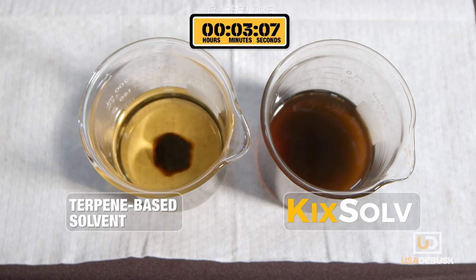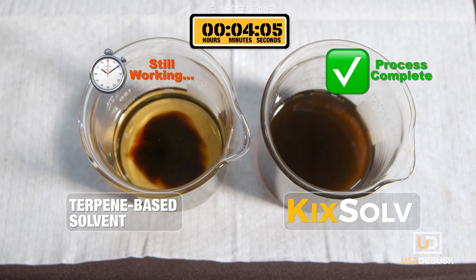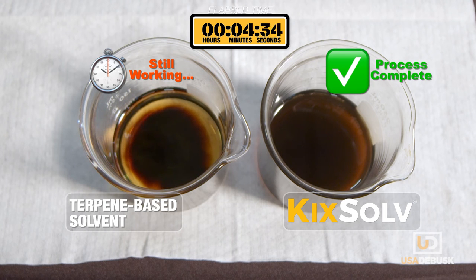The same thing happens in your equipment. KickSolve cleans at a faster rate and cleans more deposits using less chemical. So your chemical costs, effluent volumes and cleaning times are all lower than with even the best terpene-based cleaners.